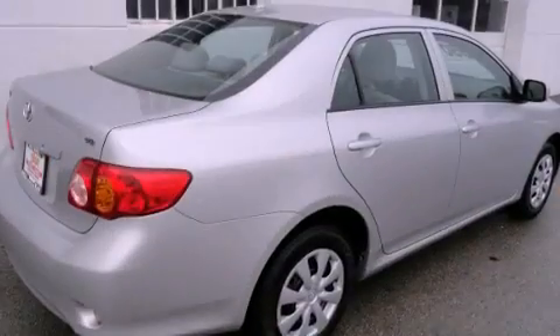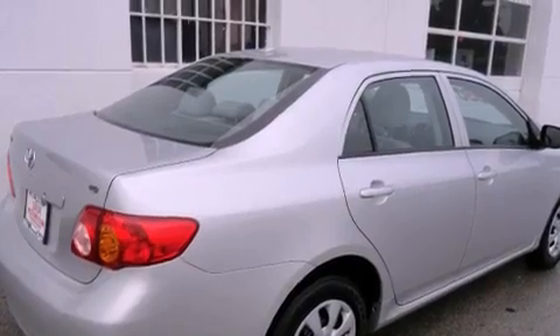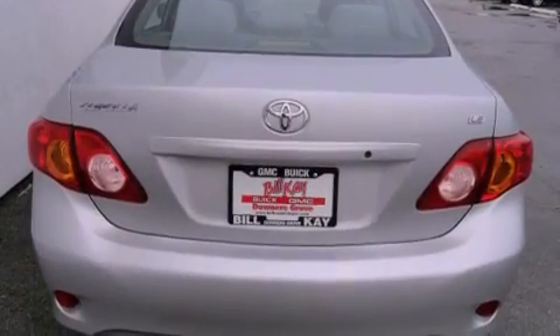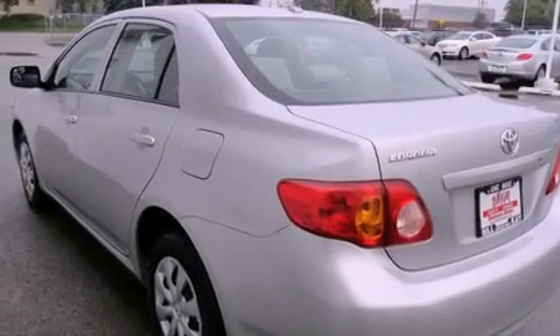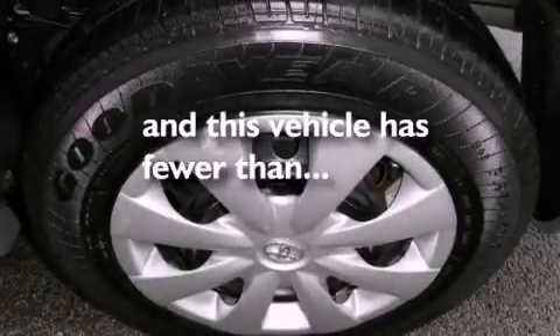All of the following features are included: air conditioning, cruise control, full-power accessories, a CD player, traction control, an anti-lock braking system, dual airbags, a rear window defroster, a remote entry system — and this vehicle has less than 30,000 miles.